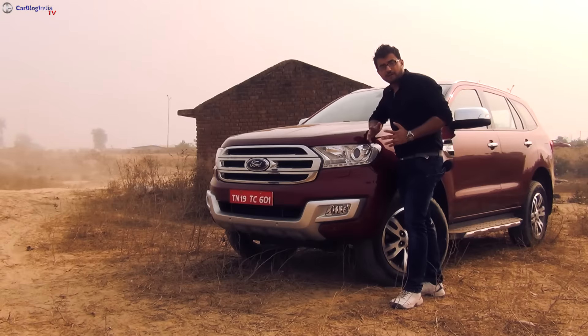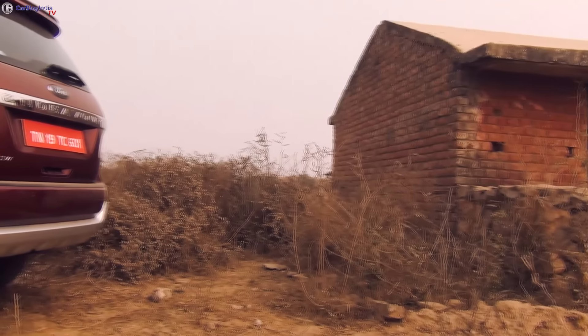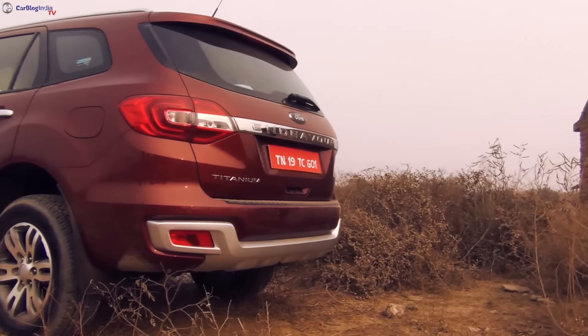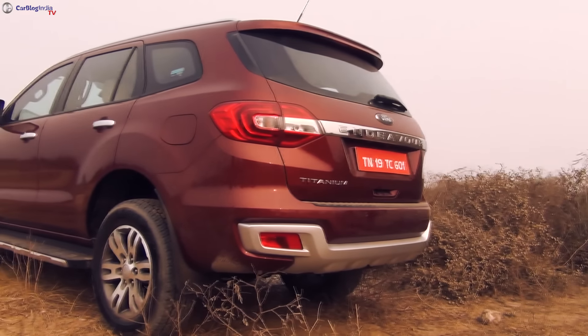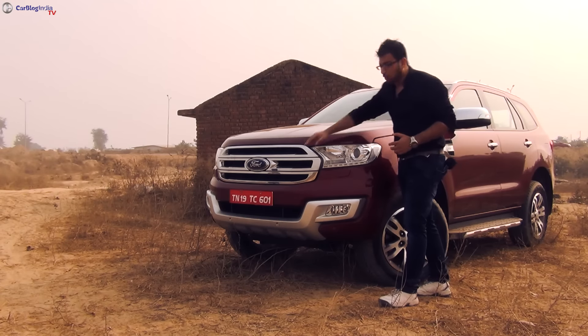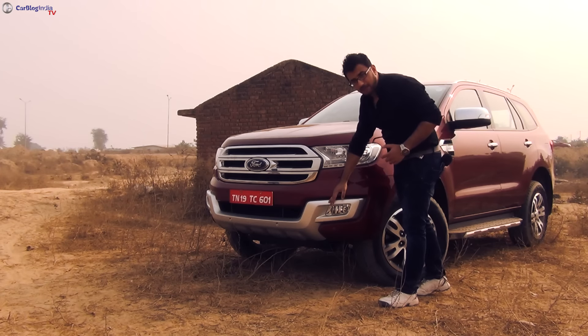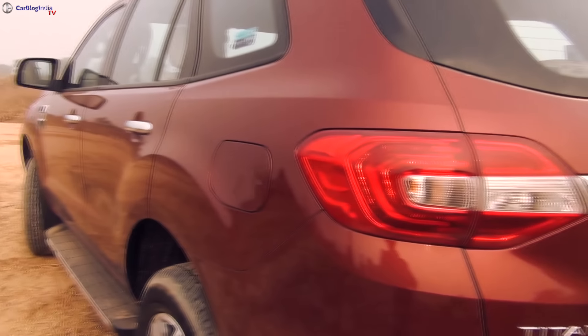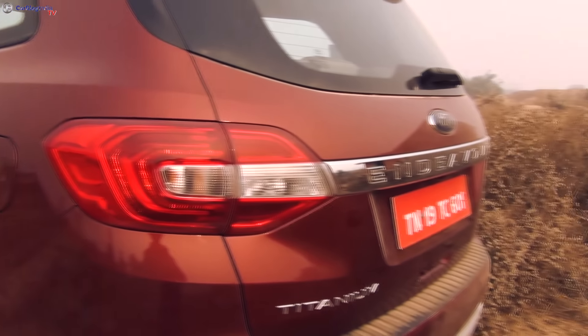The last generation Ford Endeavor, thanks to its large dimensions and butch exterior design, had a lot of street presence. The new Endeavor is only better in this aspect. Not only does it get a really macho exterior design, but its styling elements such as LED DRLs, chrome plated front grille, skid plates, stylish 18-inch alloy wheels and four air vents ensure that this car grabs a lot of eyeballs on the road.